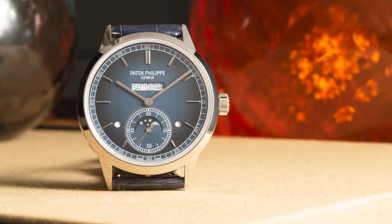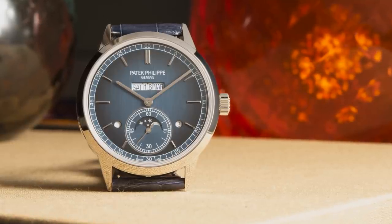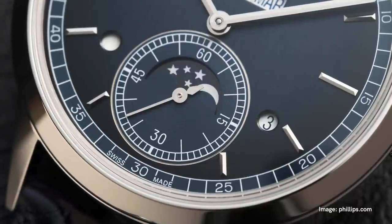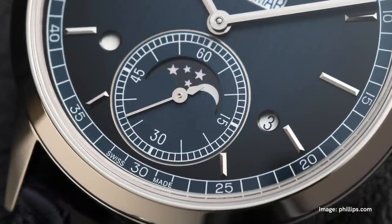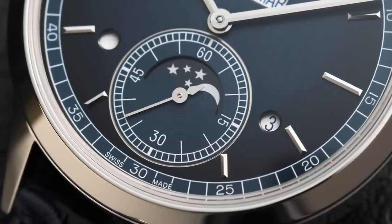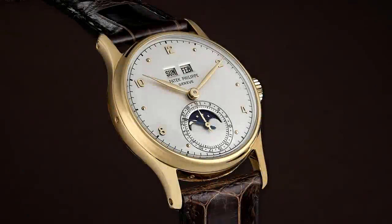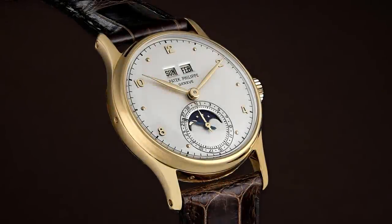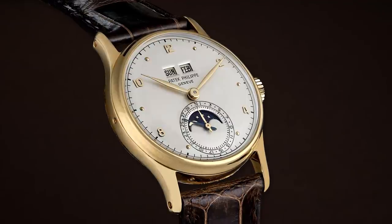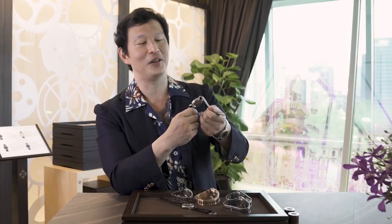Of course you have a larger diameter watch with a very beautiful blue gradient dial, and a sub-dial with a moon phase indication. In the 3448 you have the date ring around the moon phase, but here instead you have the seconds display, which is reminiscent to me of the 1526 — the very first perpetual calendar ever serially produced by Patek Philippe, back in 1941.